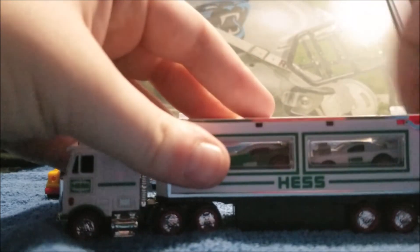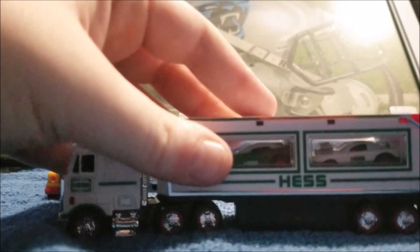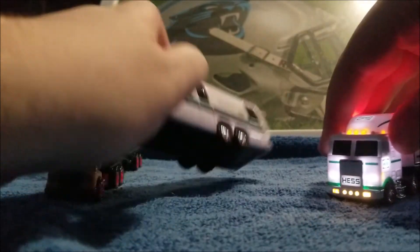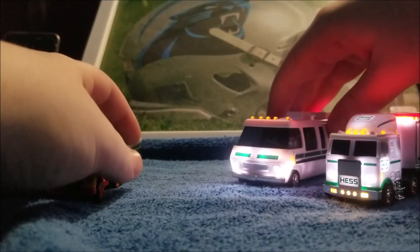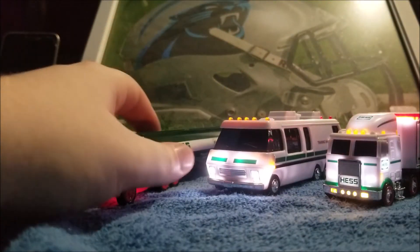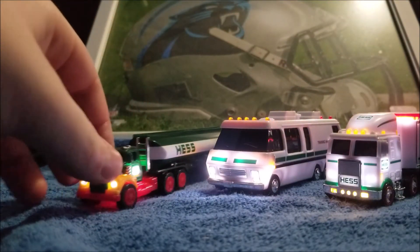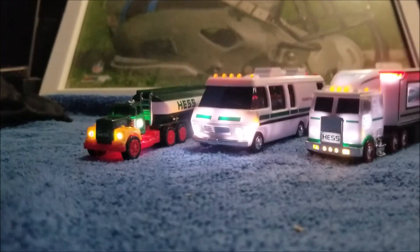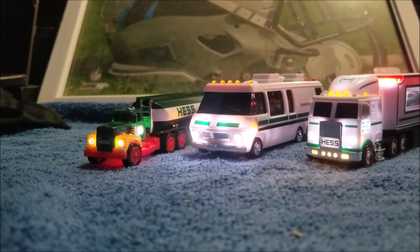I don't remember all the lineups, but I used to collect Hess trucks when I was a little kid — they were very interesting and very cool. Apparently these all light up, which is actually very cool. I believe these are going to look nice around my tree.